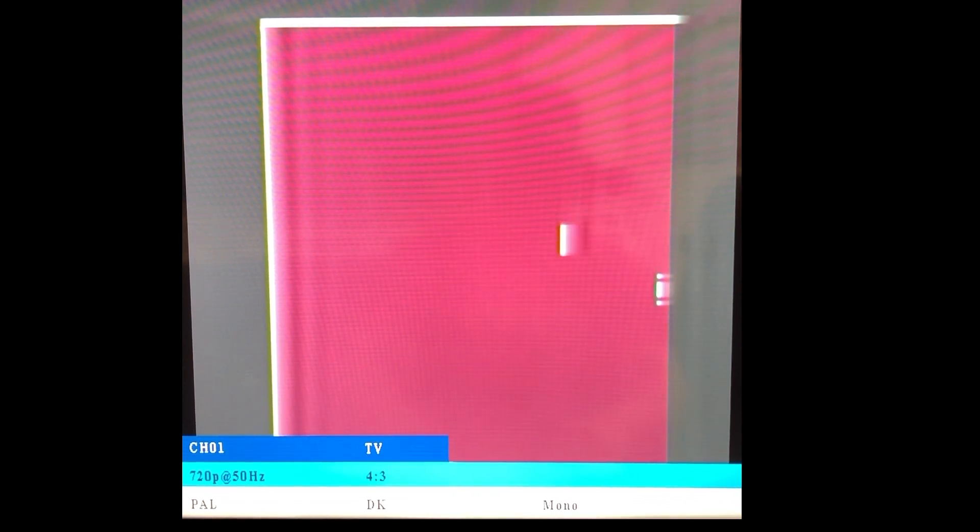I'll close out the 2000K demo with Squash, which I guess is similar to Racquetball in the United States. I mentioned earlier that the 2000K has four games, but I can't show you the shooting game because I don't have the optional light gun accessory. And even if I did, it wouldn't work with this LCD screen.